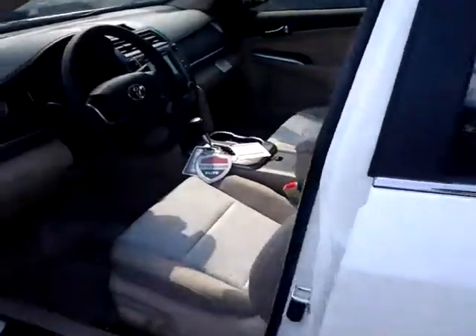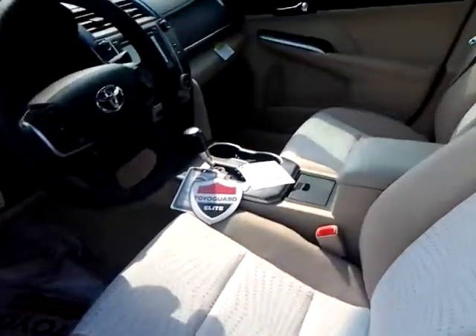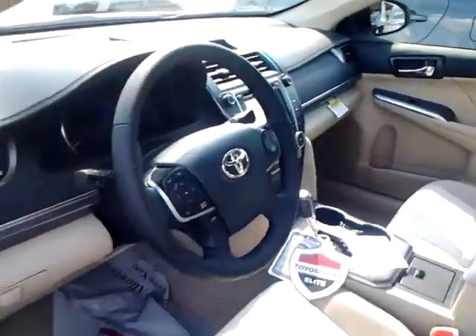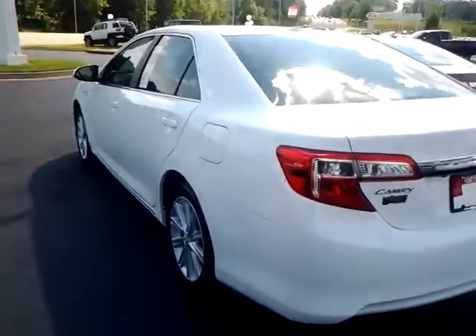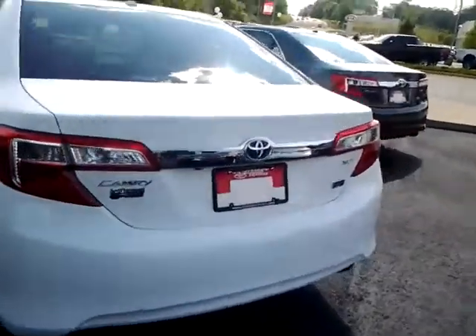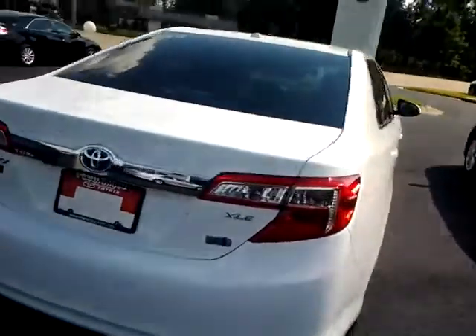It has a white exterior with a tan interior — cloth interior. Of course, it still has the same radio. It does not have the sunroof like the other one did. Of course, it has the same great fuel economy that the Camry Hybrid gives you.